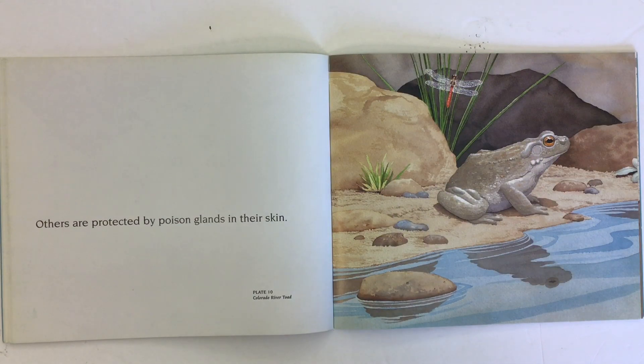Others are protected by poison glands in their skin. The Colorado river toad has poison glands.